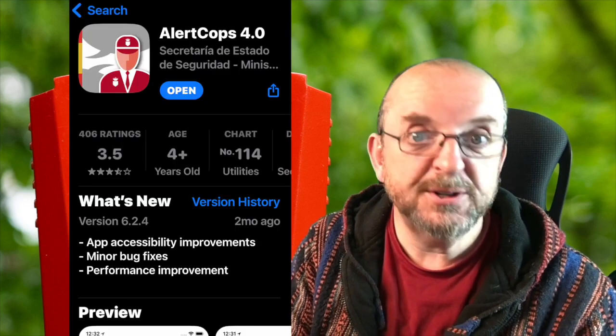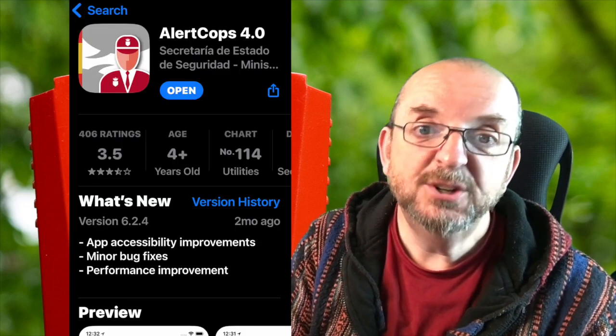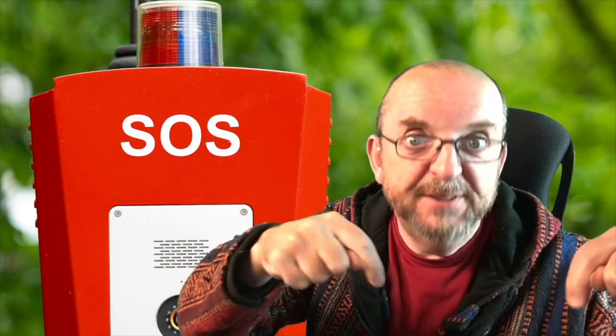So are you both going to put the app on your phones? How do you do it? If you've got an Apple phone, click on the App Store and search for Alert Cop - this is what it looks like. If you've got an Android phone, search for it in Google Play, it looks very similar. There's a link below in the video description to the app's website that has links to both.